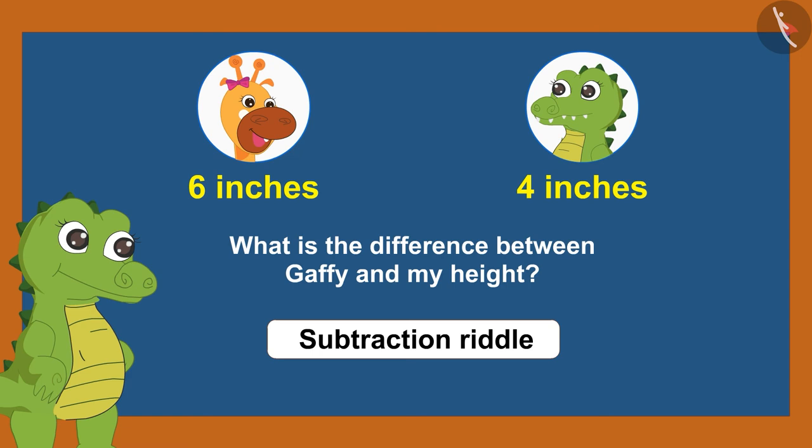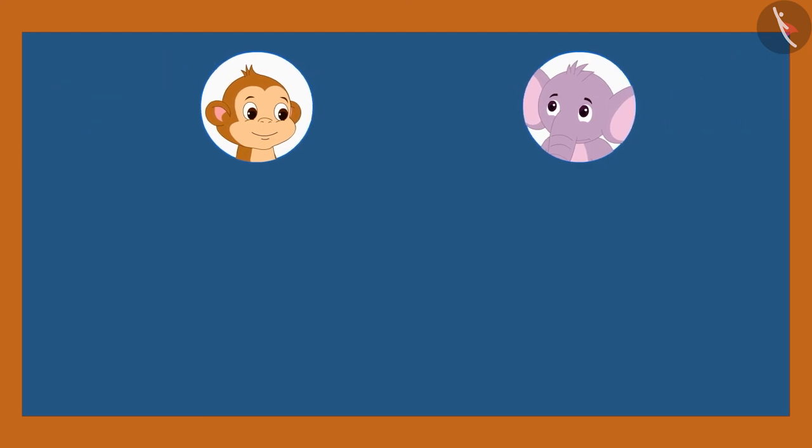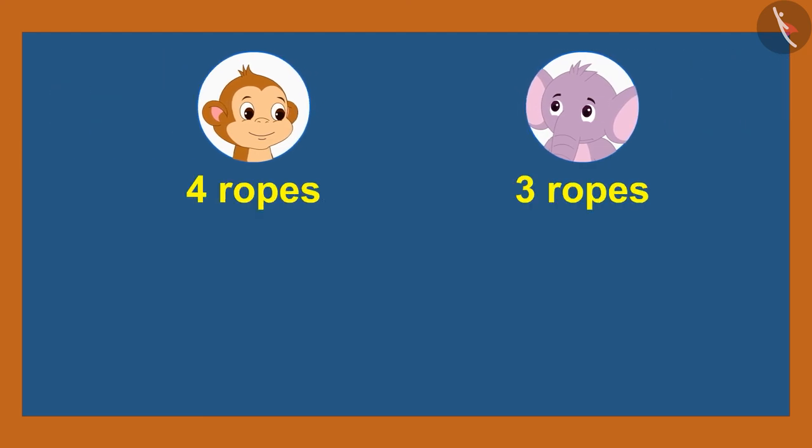Children, isn't it interesting? Now it's your turn to make a riddle out of the question given on the screen. Bablu has four ropes and Appu has three ropes. Share this question with your friends and family by making riddles.